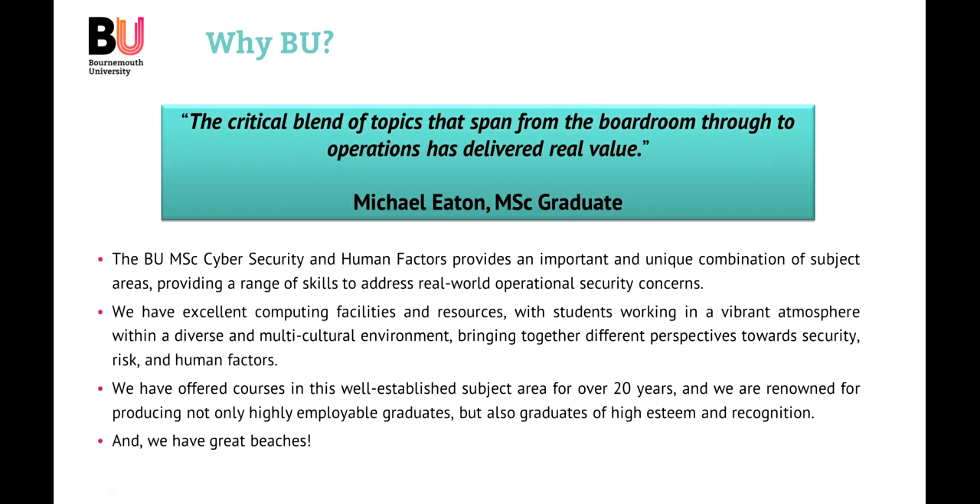It's this coming together that really makes it fun at BU. At Bournemouth University, we have offered many years' worth of courses and have a lot of experience in this area. Employers agree that they have a high esteem and recognition for our students, which is one of many reasons why coming to BU in Bournemouth is a great choice.